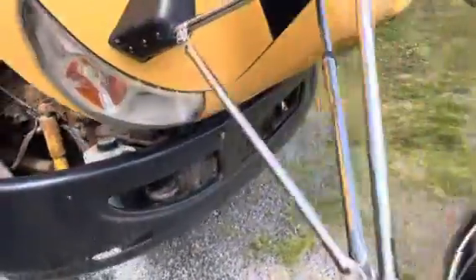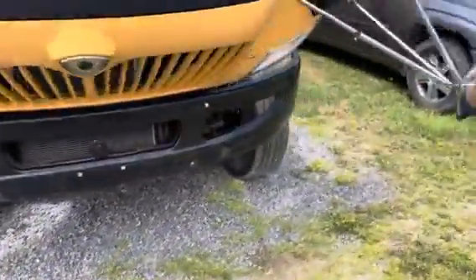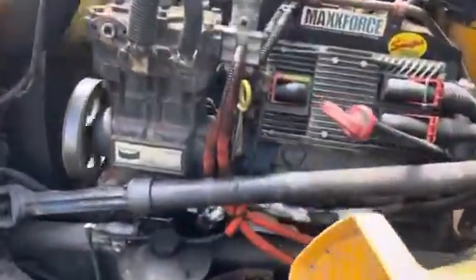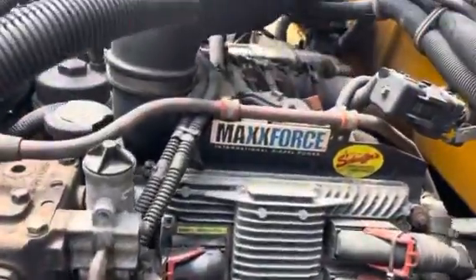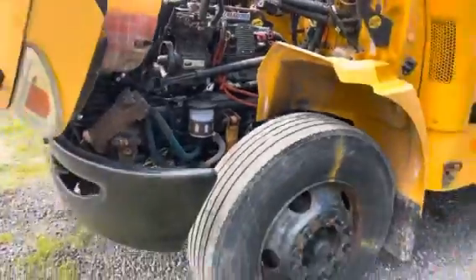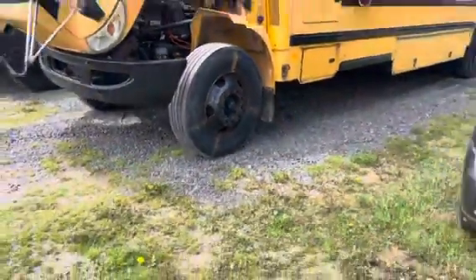Got an automatic transmission. Max Force diesel motor. Not too much water. Alright, it's lot 1130.